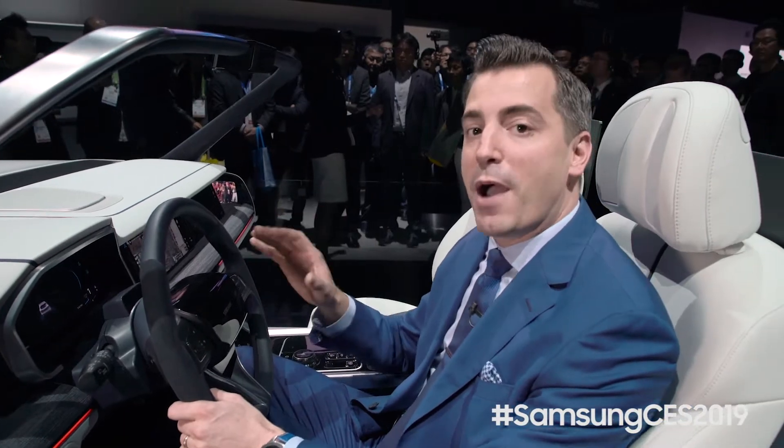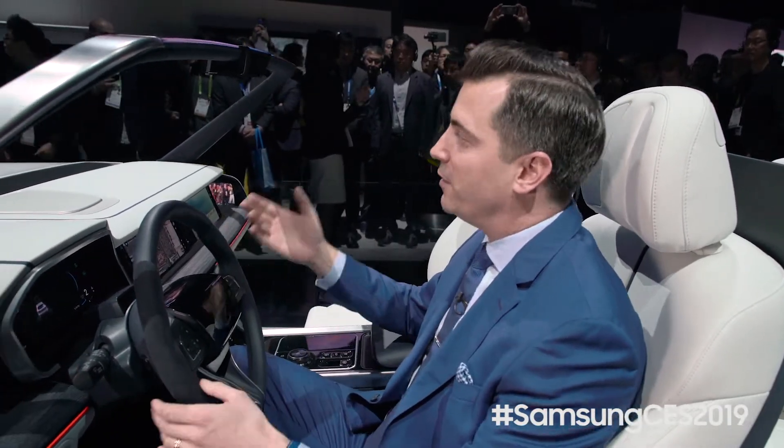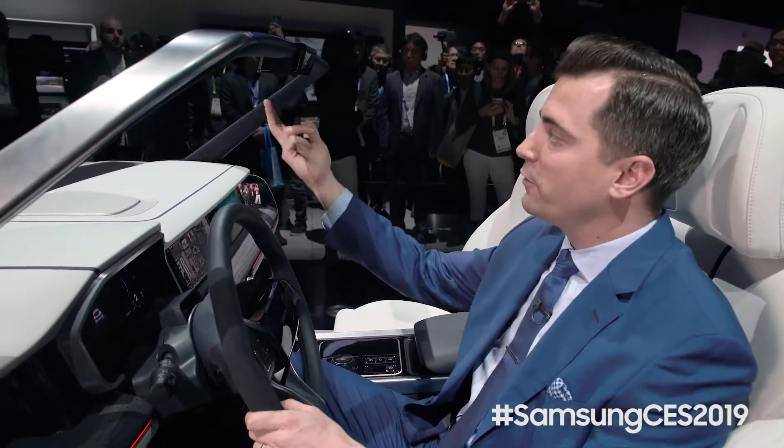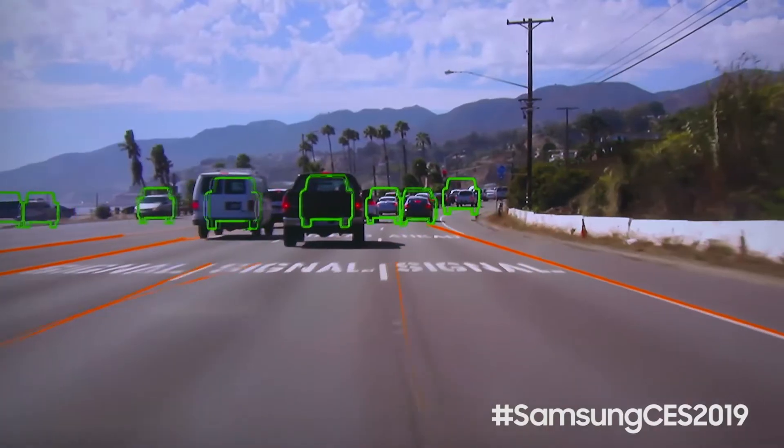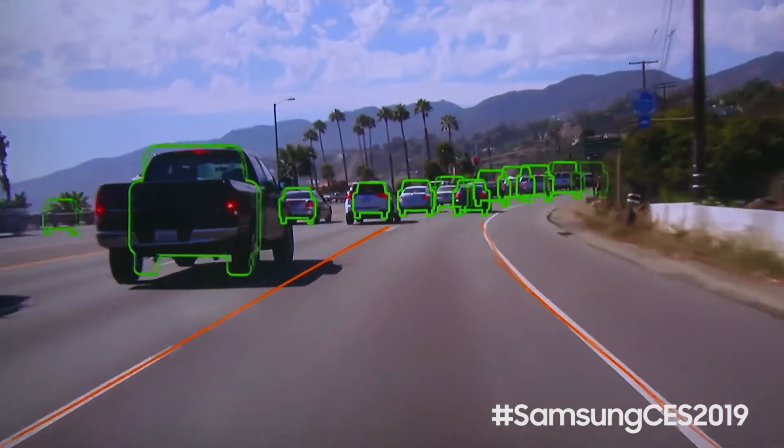Now it's not all about entertainment when you're designing for automotive — safety is a paramount concern. So what we incorporated is three key technologies. First is our front-facing cameras that will monitor up to 800 feet in front of me to let me know what traffic looks like and warn me of potentially dangerous situations.